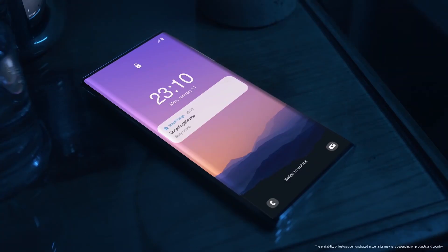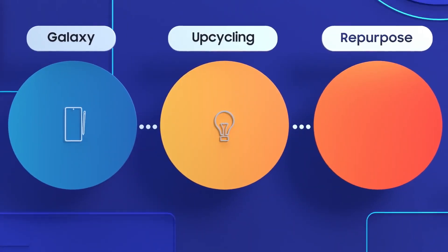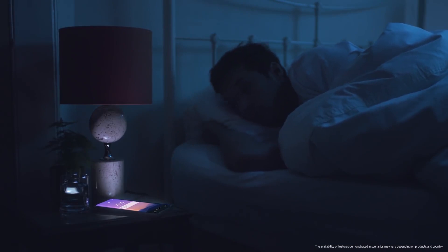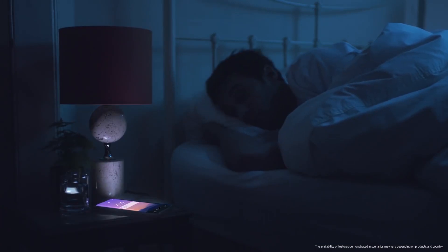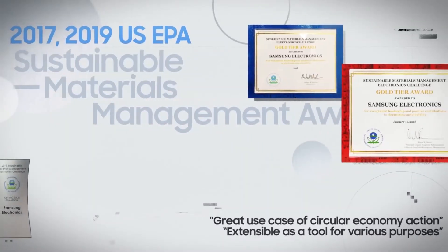Samsung is working on this technology, and now in 2021 we can see this phone. This phone may be Samsung's upcoming Note 21, which could launch in August 2021. The phone appears to come in a purple color.